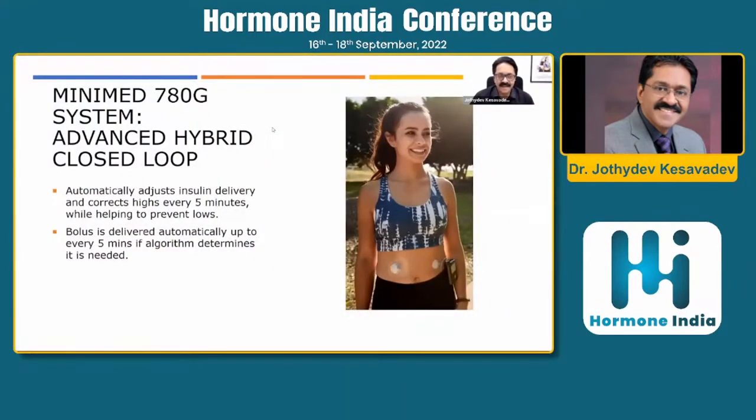The 780G advanced hybrid closed loop system has been a dream come true for India — we never expected it to arrive so soon. More than 500 subjects are now using the 780G in India. It automatically adjusts both basal and bolus delivery once every five minutes, and if you forget to bolus before a meal, it is the only device currently officially available in India that can automatically bolus.